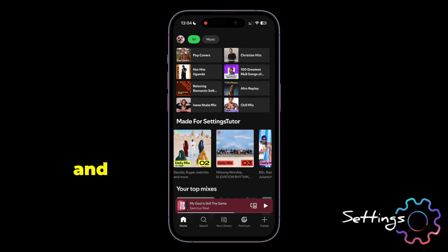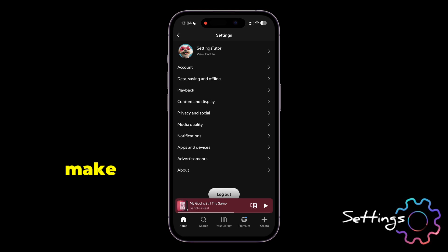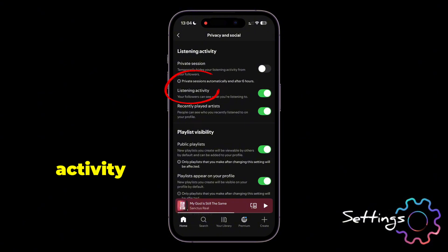To clear them all, simply get back and tap on your profile icon, and then head to Settings and Privacy. First off, make sure your listening history is private. Head to Privacy and Socials. Now turn off Listening Activity and also Recently Played Artists.